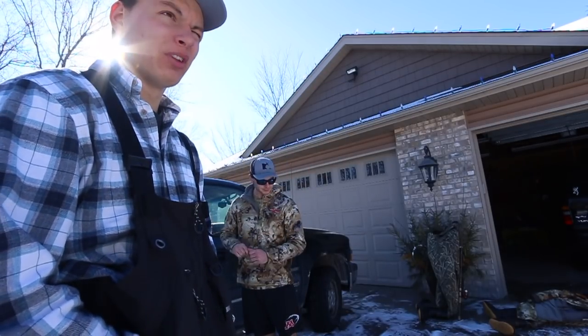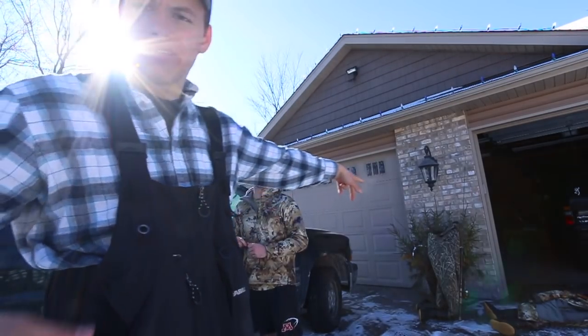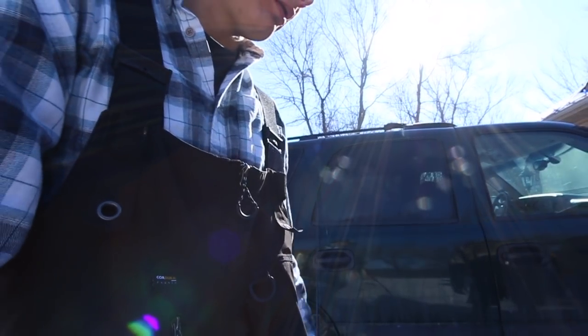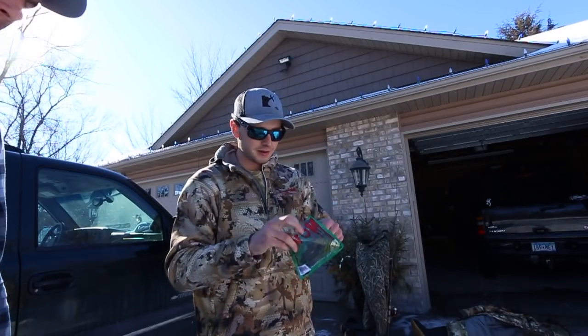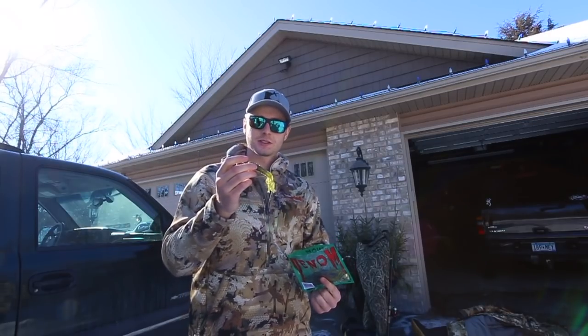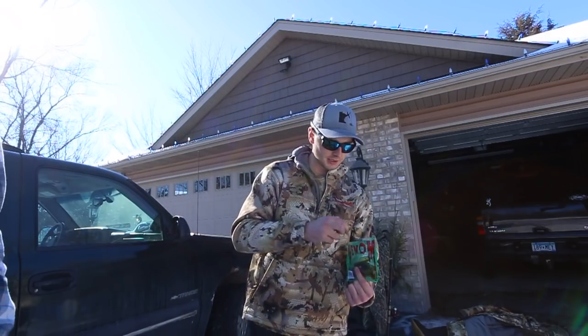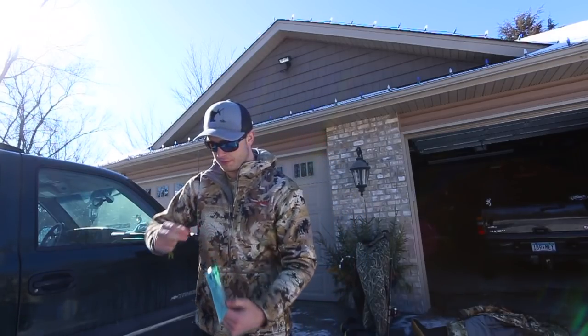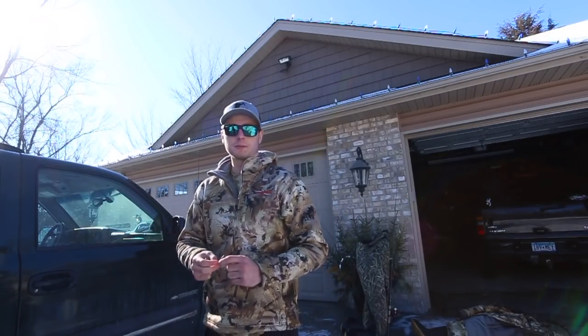It's gonna be a little windy out there but we got waders and rods ready. We're gonna be using all artificial - venom tubes trying to imitate a crayfish, just working it off the bottom slow. Slow is the key this time of year because they're kind of lethargic, but you can usually get them to bite pretty good.